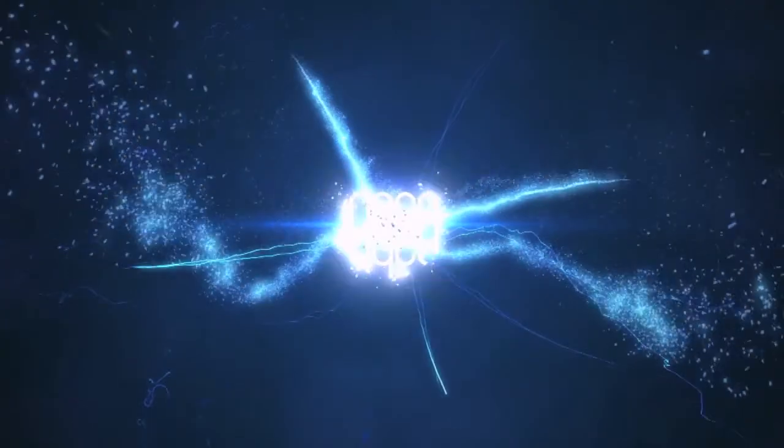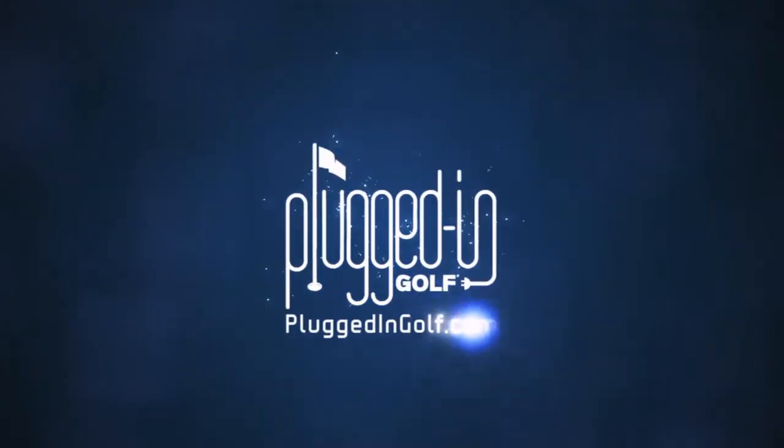Hi, I'm Bill from PluggedInGolf.com and today we're going to be reviewing the Betnardi BB-32. Let's get plugged in. Having had the opportunity to review the entire Betnardi BB series this season along with Matt, the BB-32 came out as my clear front runner, my favorite putter of the series.